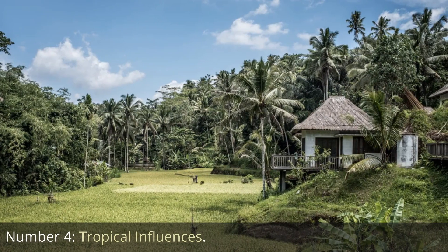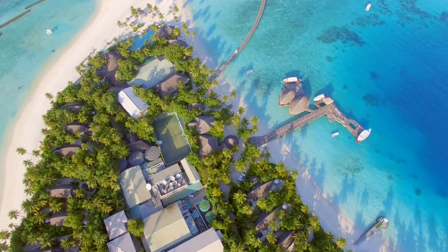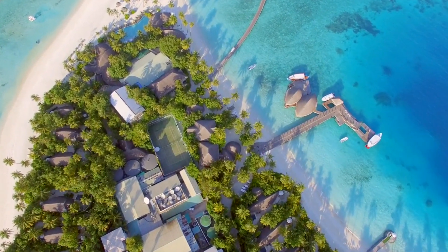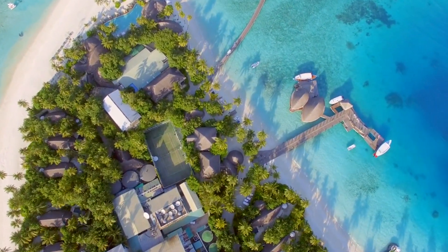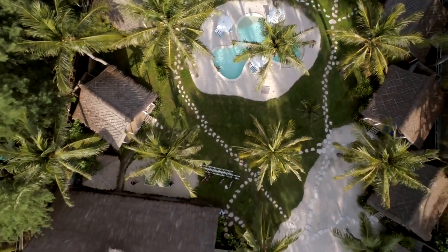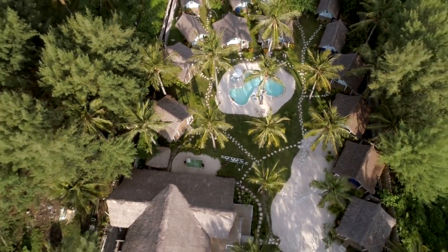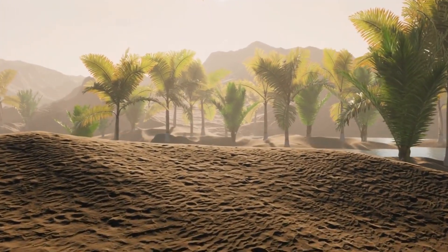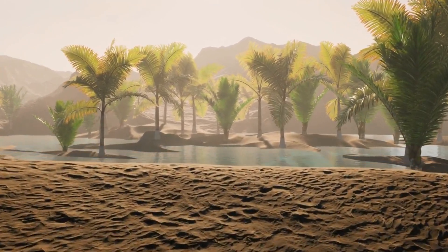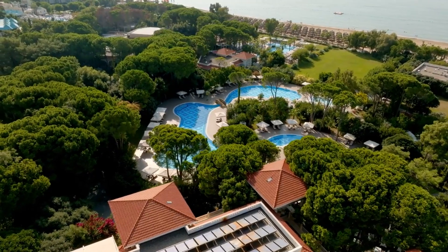Number 4: Tropical Influences. Tropical influences play a significant role in the design of luxury real estate in South Florida, embracing the region's lush and vibrant natural surroundings. These influences are seen in the integration of elements that celebrate the local flora, fauna, and climate. Landscaped gardens with native plants, palm trees, and colorful flowers create a tropical oasis. Outdoor living spaces are adorned with lush greenery, providing shade and a sense of privacy.